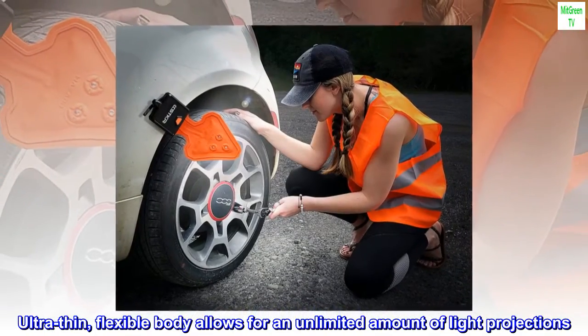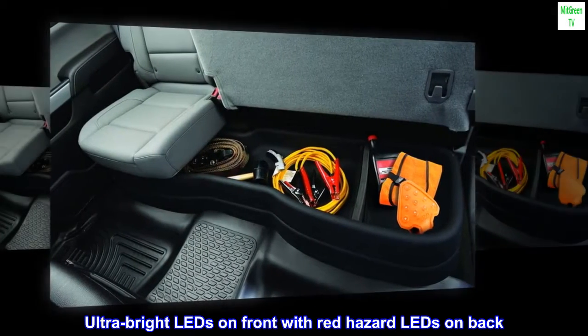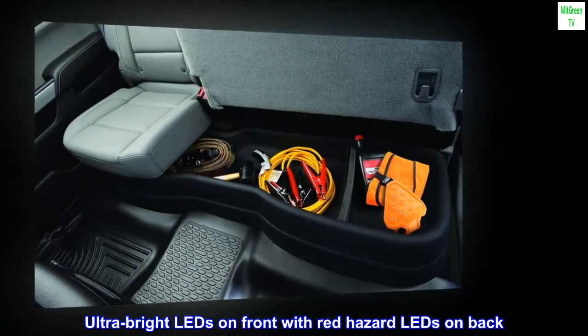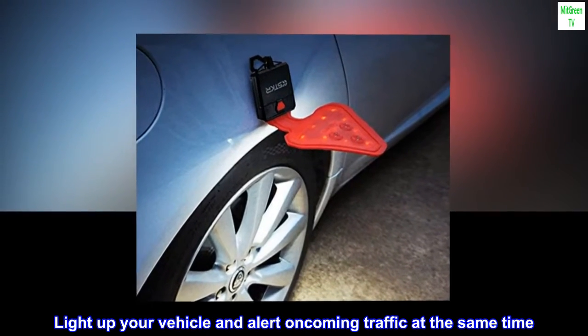Ultra-thin, flexible body allows for an unlimited amount of light projections. Ultra-bright LEDs on front with red hazard LEDs on back. Light up your vehicle and alert oncoming traffic at the same time.